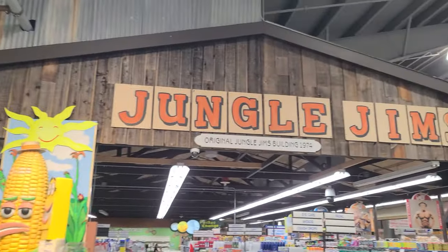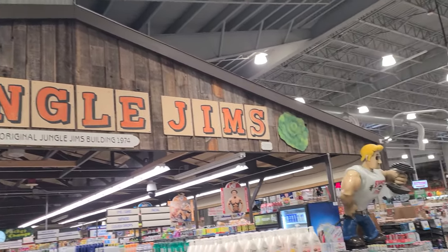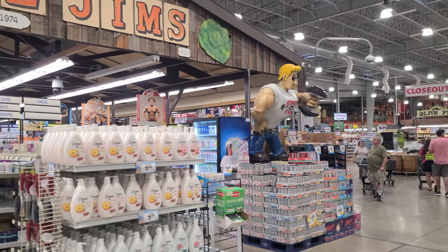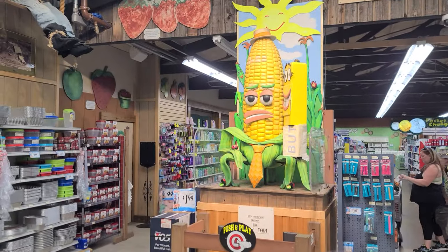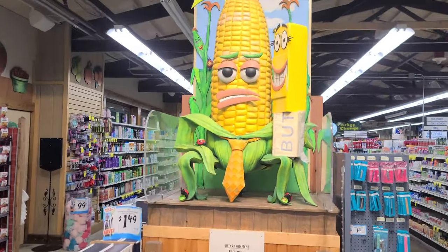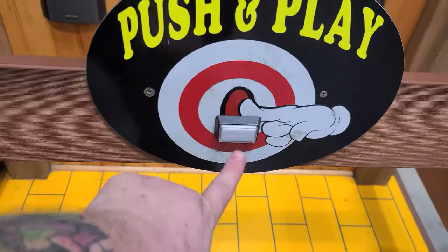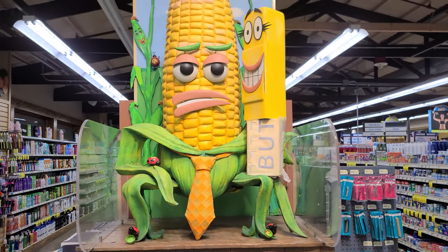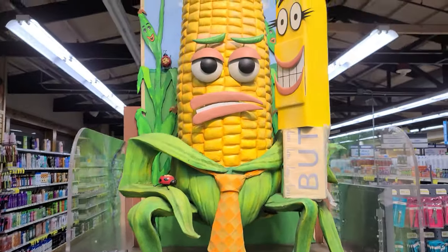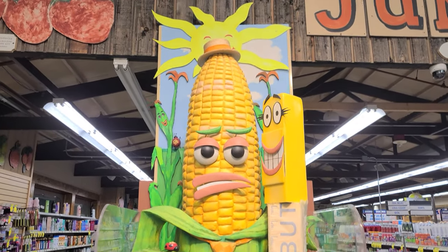Over here in front of the health and beauty area — this is the original Jungle Gems, 1974. We've got this dude over here getting his workout in. And then this guy — he looks like he's in the right area because he looks sick of being here. If there's a button, I've got to push it. Nothing happened. Sir, I pushed your button. That's disappointing.